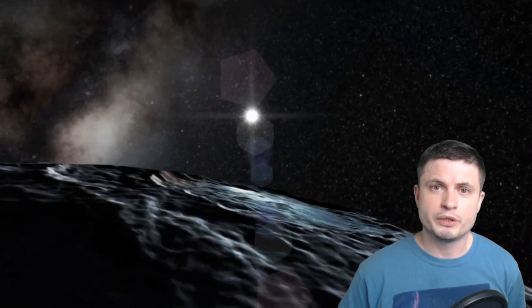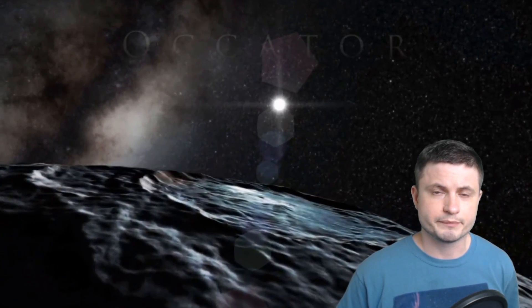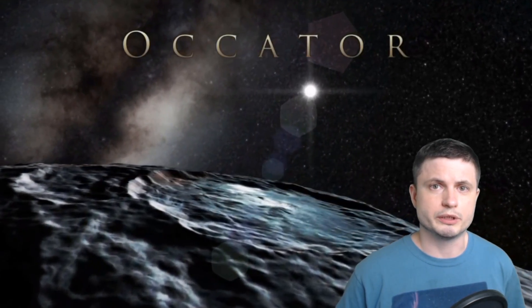Hello wonderful person, this is Anton and today we're going to be talking about Ceres, the object that we haven't discussed in a very long time. We're going to be talking about some of the recent discoveries from this very unusual and very beautiful object. One of these amazing discoveries suggests that Ceres might be the closest object with a liquid ocean on the inside. Welcome to What The Math.